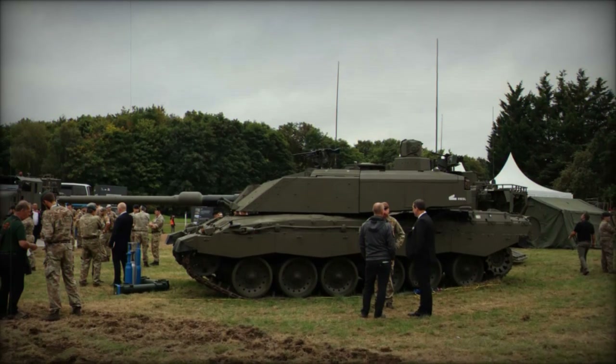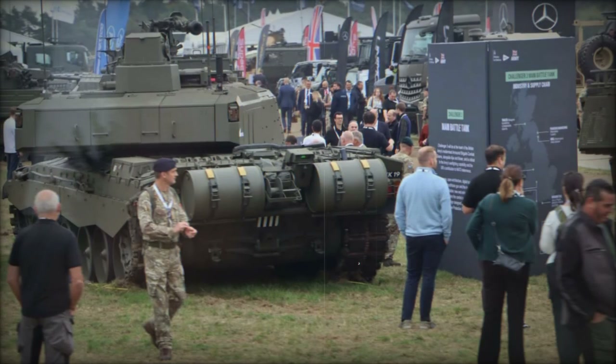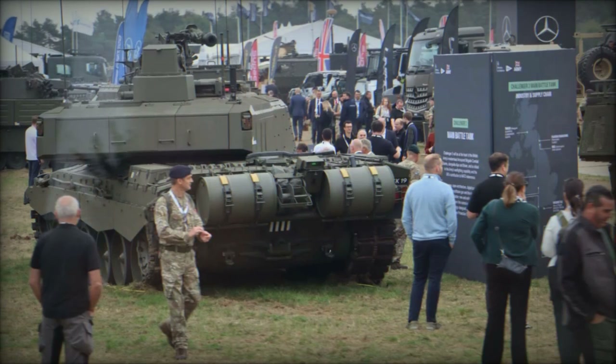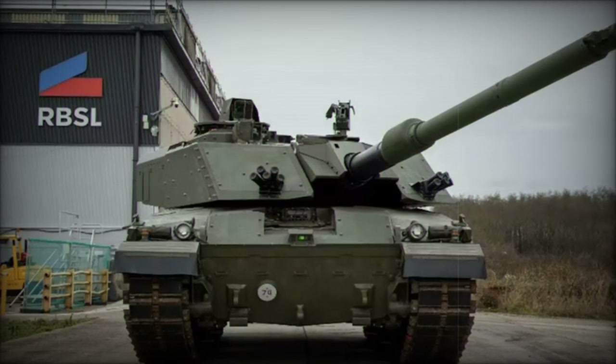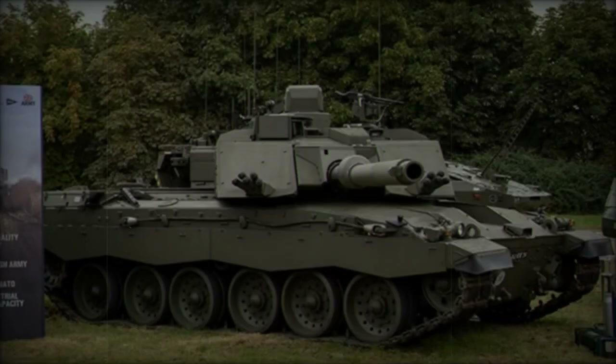Developed by Rheinmetall BAE Systems Land (RBSL), the Challenger 3 is not an entirely new vehicle but rather a significant upgrade to the existing Challenger 2 tanks. This modernisation effort originated from the Challenger 2 Life Extension Program (LEP), which aimed to enhance the tank's mobility, lethality, and survivability for operational use well into the 2030s.